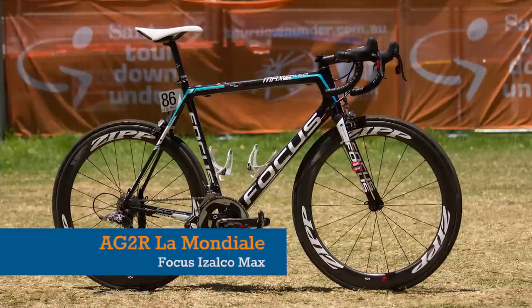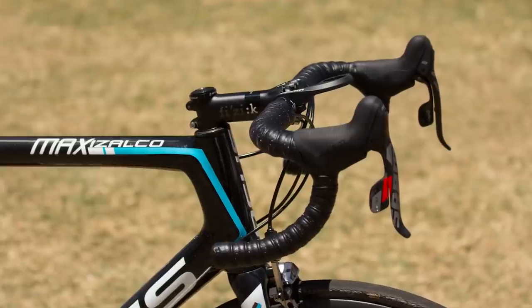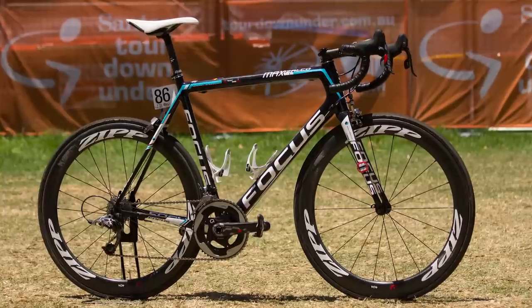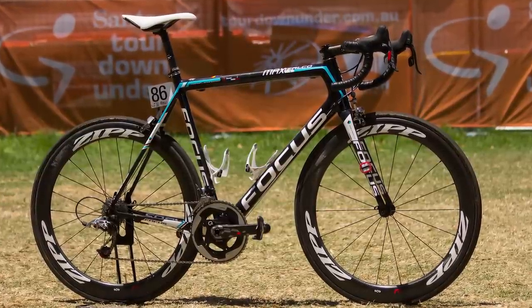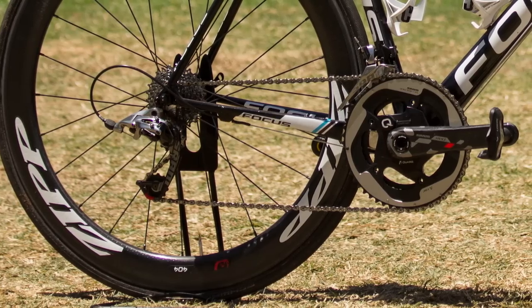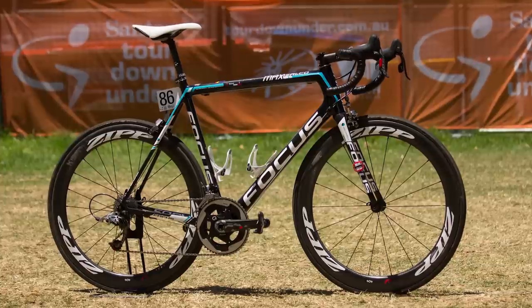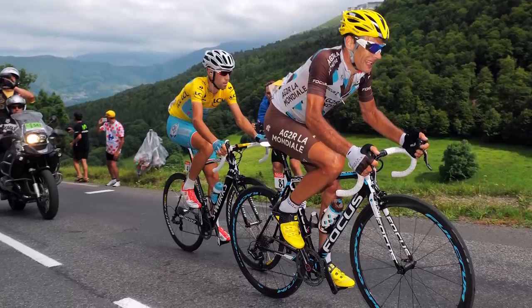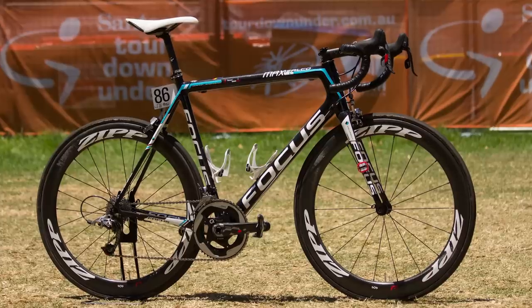Focus bikes don't have the immediate impact of a Dogma F8 or an Emonda, but the Izalco Max certainly isn't a bike to turn your nose up at. With the majority of teams running Shimano's top-level Dura-Ace groupset, AG2R La Mondiale are now the only World Tour team to fit their bikes with SRAM. With SRAM on board, the team have adopted Zipp wheelsets. And although it's one of the most affordable pro-level framesets on the market, the Izalco certainly has impressive palmares behind it. If it's good enough to podium at the Tour de France, then it's good enough for banging around your local Cat 4 crit.